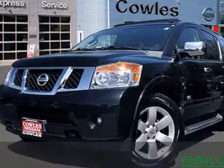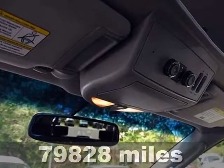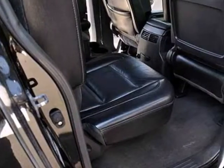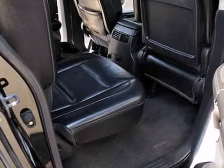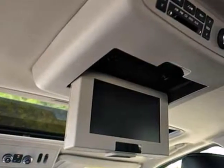Here's a 2008 Nissan Armada. Standard safety features on the 08 Armada include driver and passenger front airbags, four-wheel ABS, a tire pressure monitor, front, rear, and third-row headbags, and side curtain airbag rollover sensor.